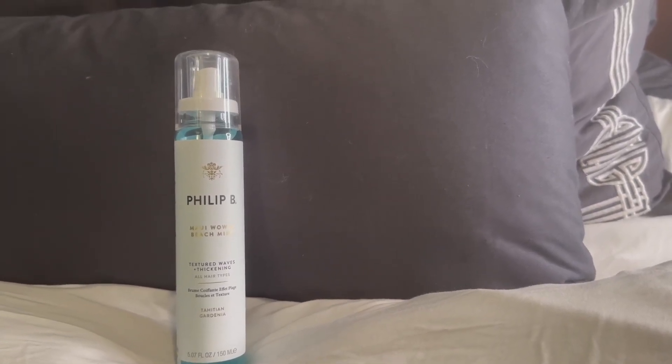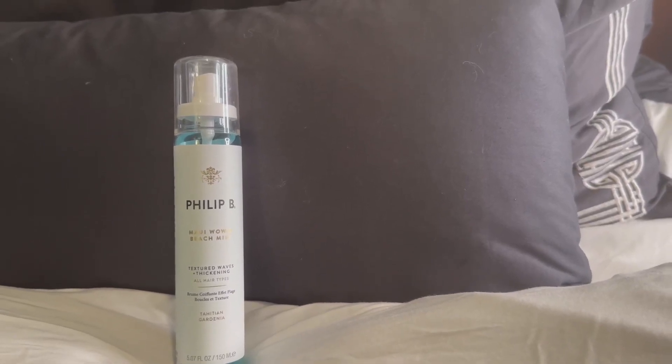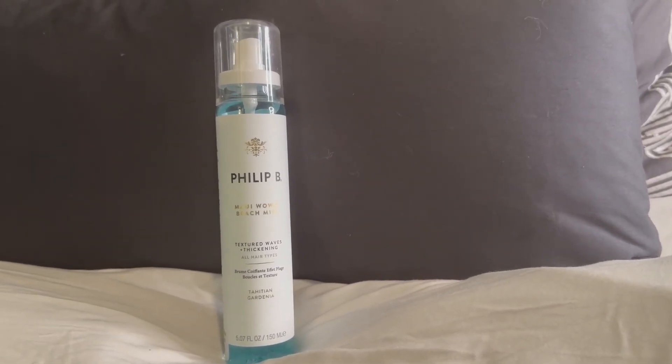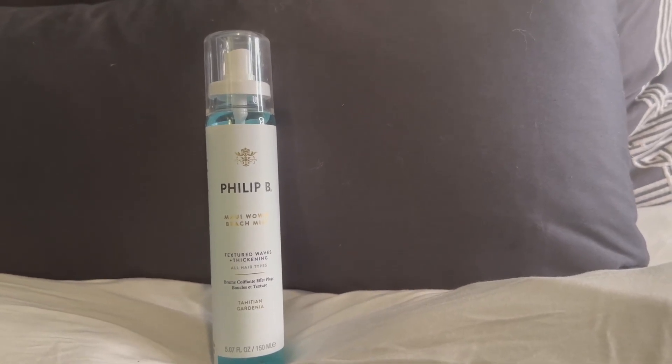This is a really great spray. It's called Maui Waui Beach Mist. It is a Tahitian gardenia scent and I use this on my hair — it's a textured waves spray for thickening your hair and making it look luscious and full.